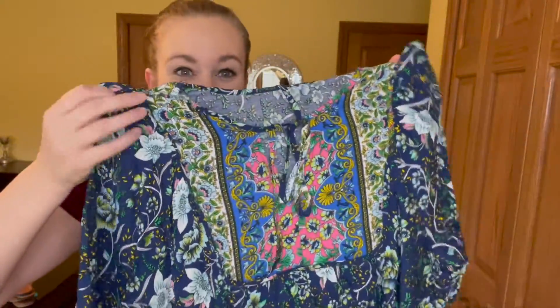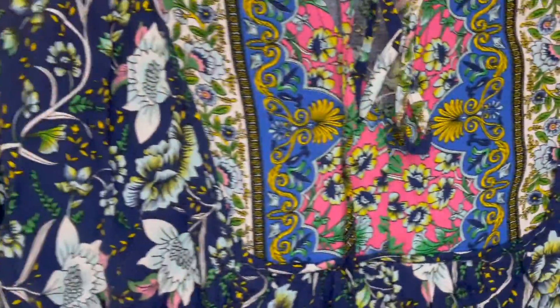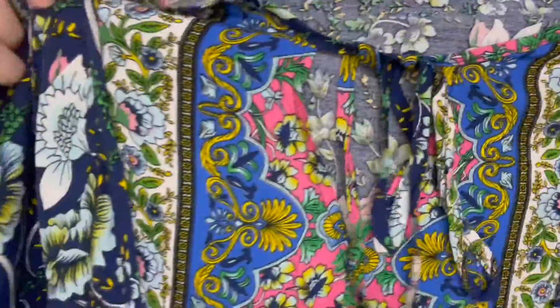I just received this perfect summer dress. It has a detailed neckline on the top and the pattern detail is absolutely stunning. It's also very lightweight and breathable, so it's great for summer. Let's take a look at what it looks like on me.